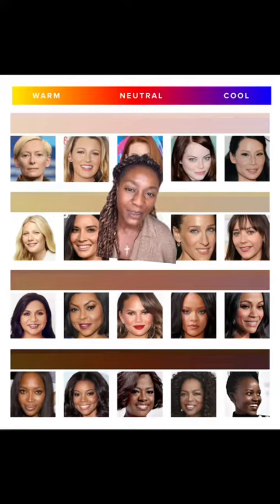You can be a cool undertone person, a warm undertone person, or neutral — which means different colours suit your skin tone. If that still sounds complicated, here's a chart of warm, cool, and neutral undertones, so take a quick screenshot and see where you sit.